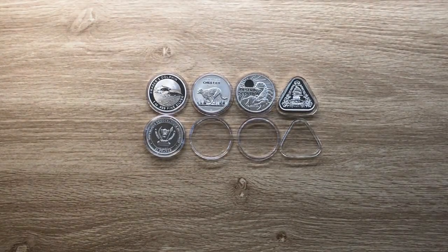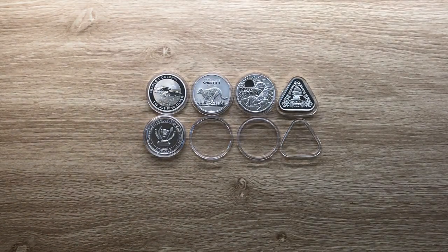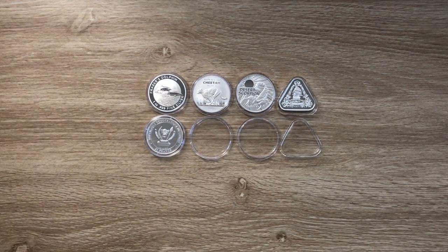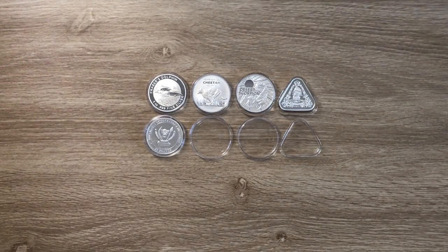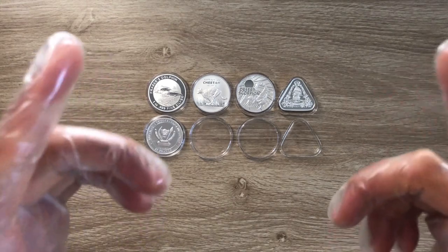Greetings, my people. Welcome once again to my channel. My name is Biwa Rikikoum, Stacker NZ. This channel aims to showcase to you the best of the best — high quality, different from high premium — silver collectible and silver bullion coins, struck in the past, future, and present by mints from all over the world. Please consider supporting the channel by hitting that subscribe button.